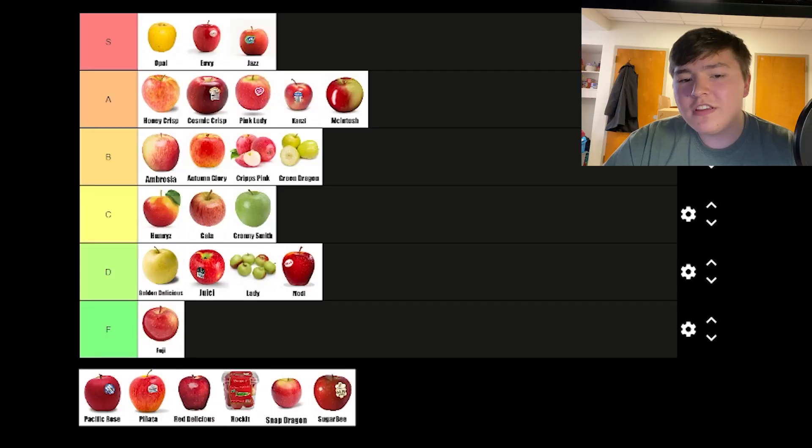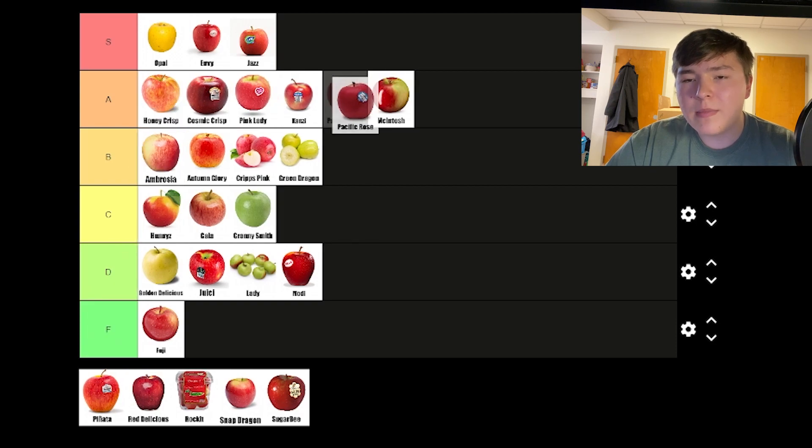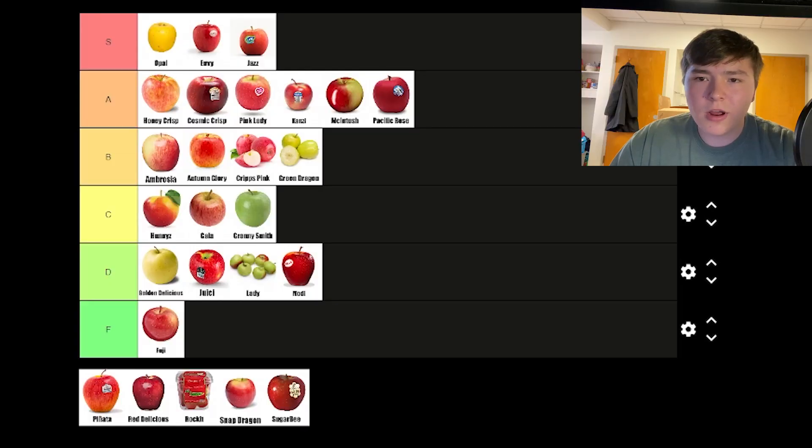Pacific Roses are pretty close to Cosmic Crisp, but maybe a tad sweeter. They're really similar, so I think they belong in the same A tier spot. Pinatas are pretty good, maybe in the middle of Kanzi and Pink Lady in terms of tartness. They're still pretty hard, so I think they go in B tier.